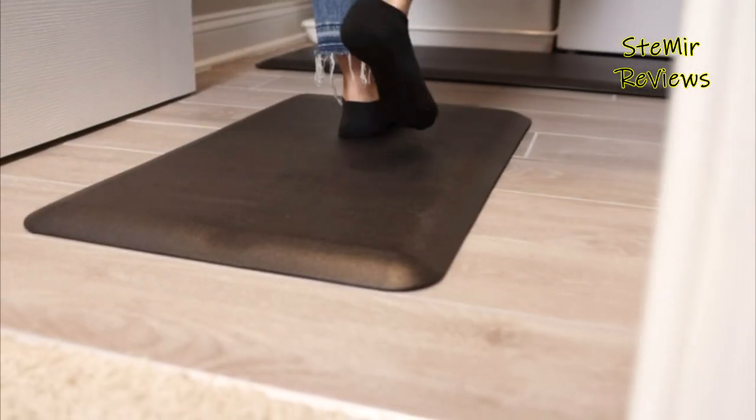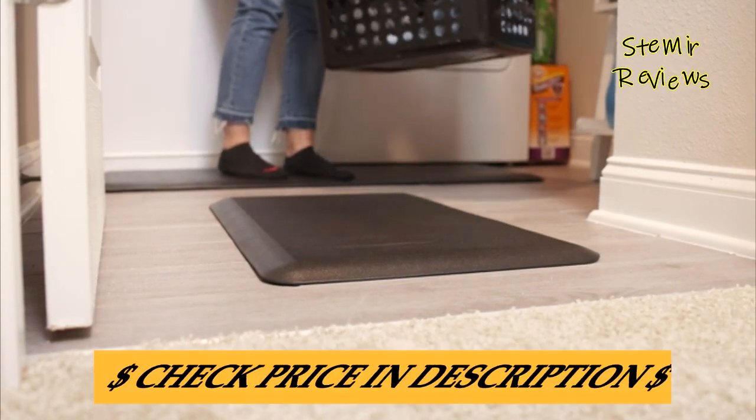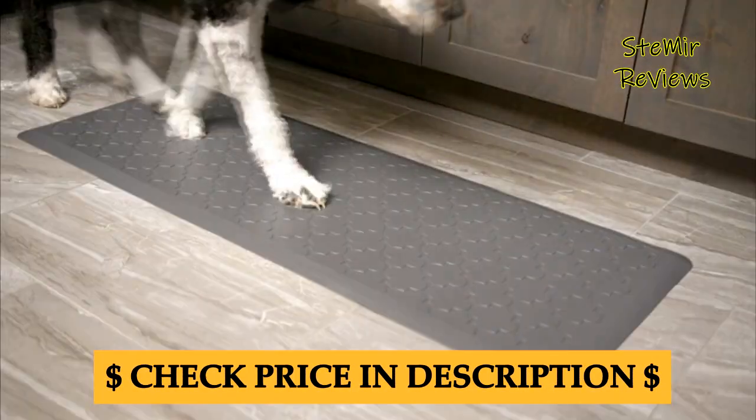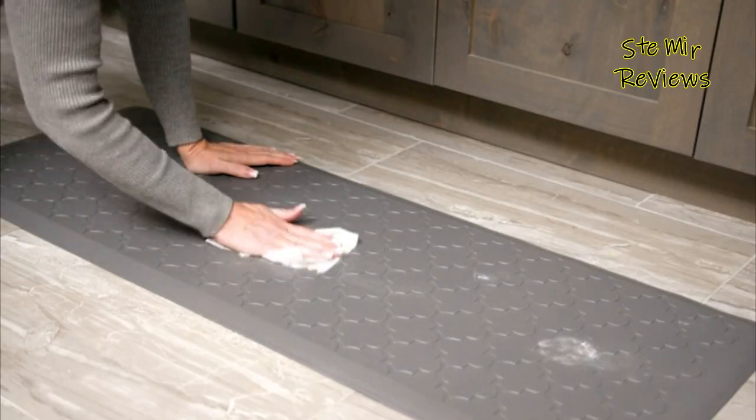Users rave about their effectiveness in relieving joint pain and discomfort associated with prolonged standing. These versatile mats find applications in various settings, including kitchens, workshops, offices, and cashier counters.